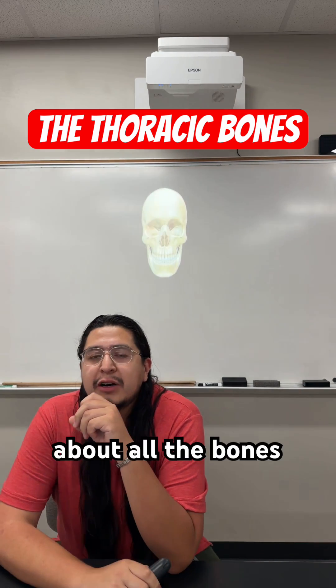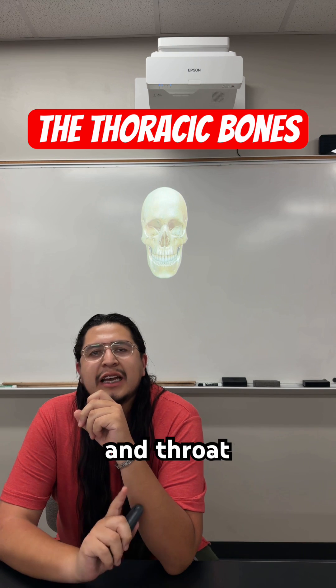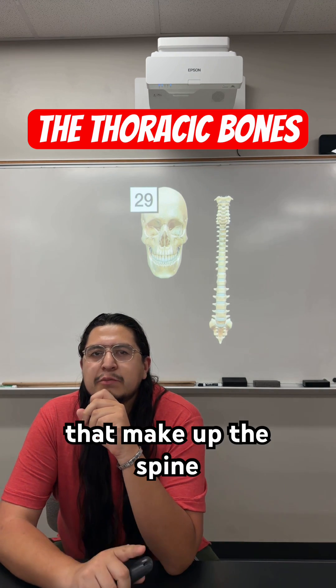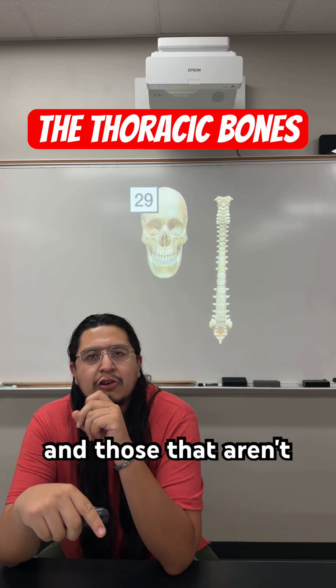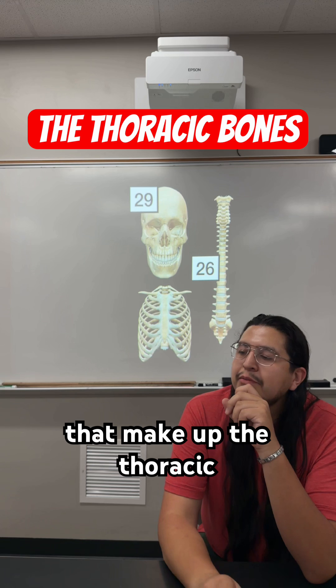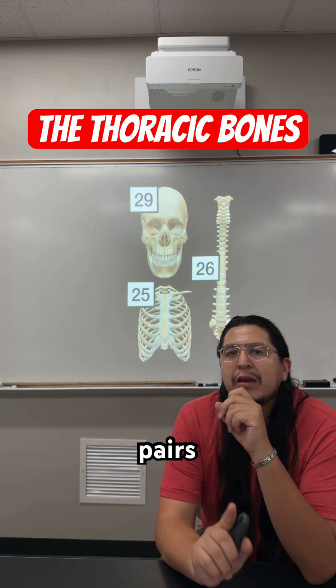So up to this point, we've learned about all the bones that make up the skull, including those that are present in the ears and throat. We have also covered all of the vertebrae that make up the spine, those that are fused and those that aren't. Now, we are going to focus on all of the bones that make up the thoracic cage — that being the sternum and 12 pairs of ribs.